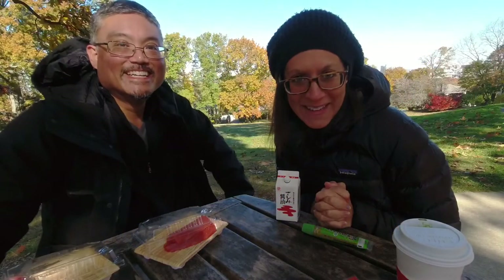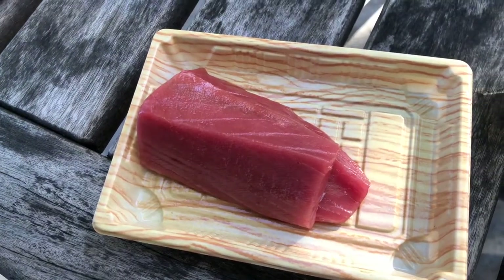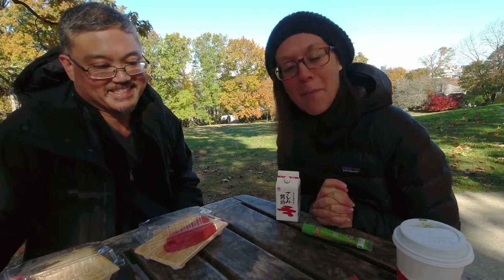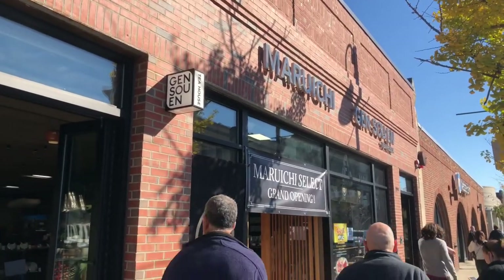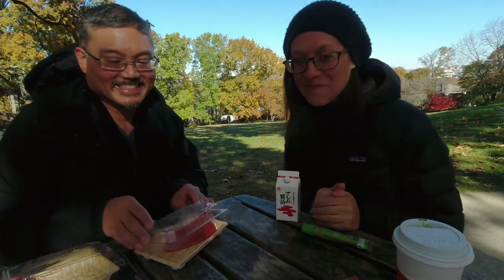Hey everyone! We are, you guessed it, at Cory Hill Park today for a really exciting treat. Fresh whole bluefin tuna cut sashimi from Brookline's Maruichi Select. And they have actually a new grocery store right across the street in Coolidge Corner in Brookline right on Harvard Street. So come join us for a little bit of more lean and slightly fatty tuna today. It's gonna be good.